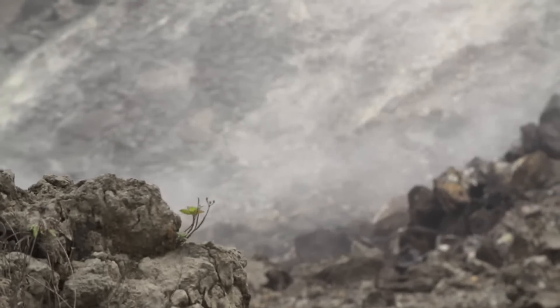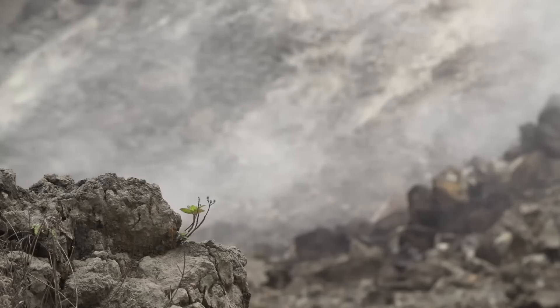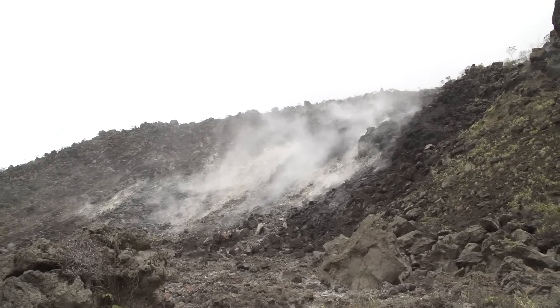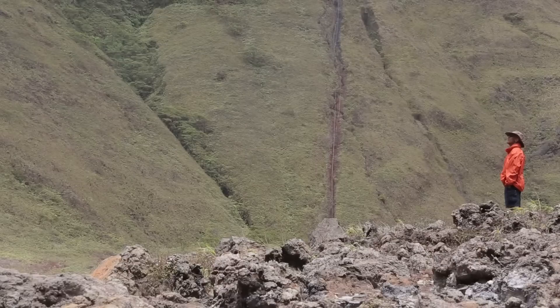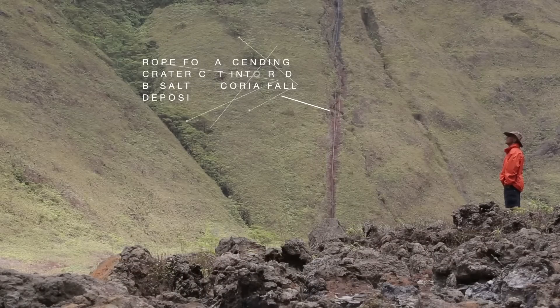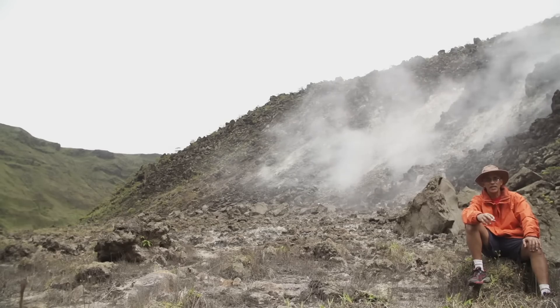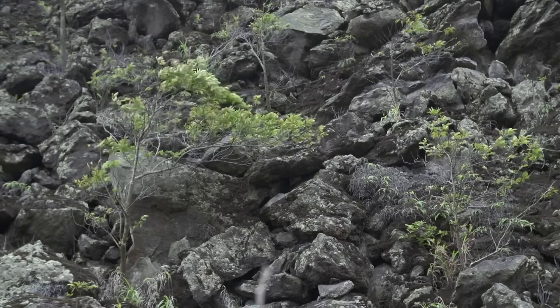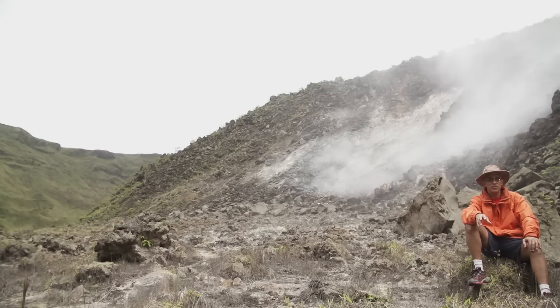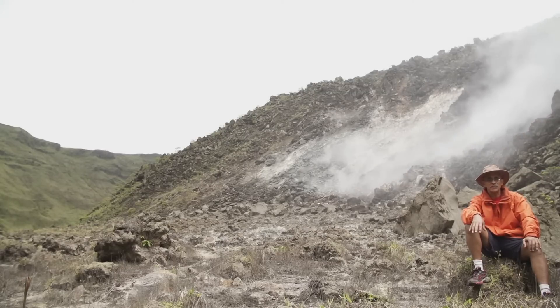This is normal activity — this is what we expect to see. Often people in St. Vincent say they smell the sulfur, and this is where it comes from. Whether they smell it or not has to do with the direction of the wind and nothing to do with the activity of the volcano. The sulfur smell is always there — it just depends on whether the wind is blowing in your direction.